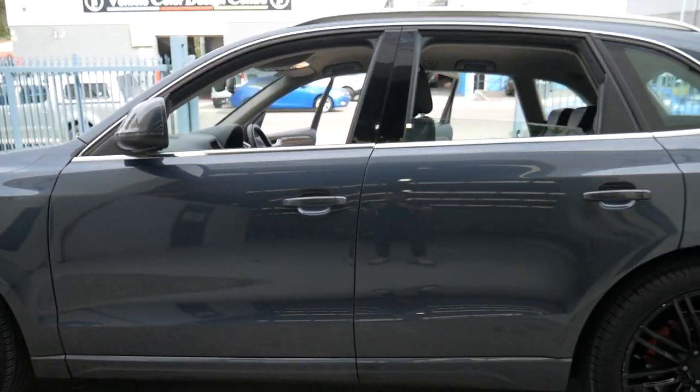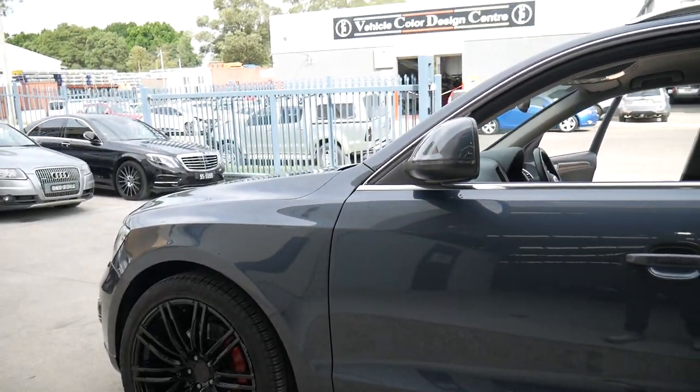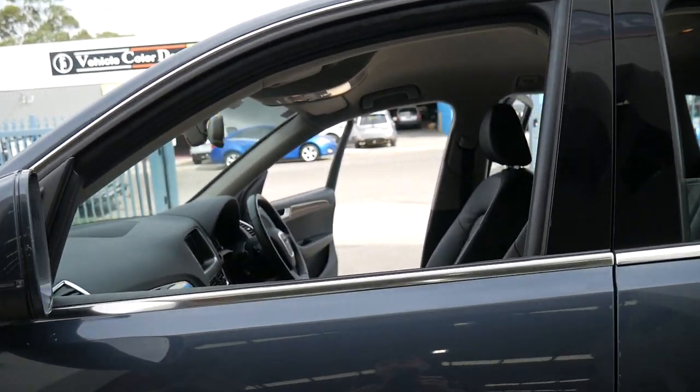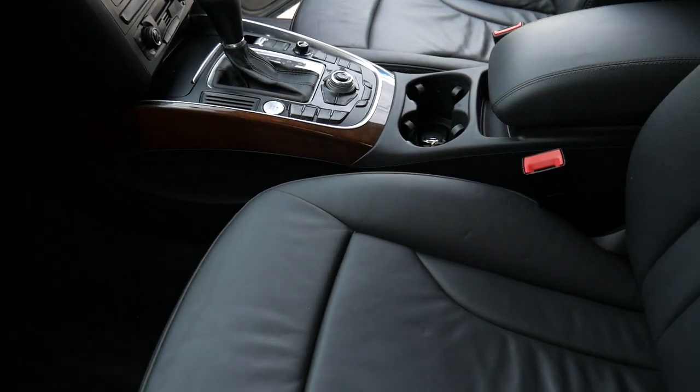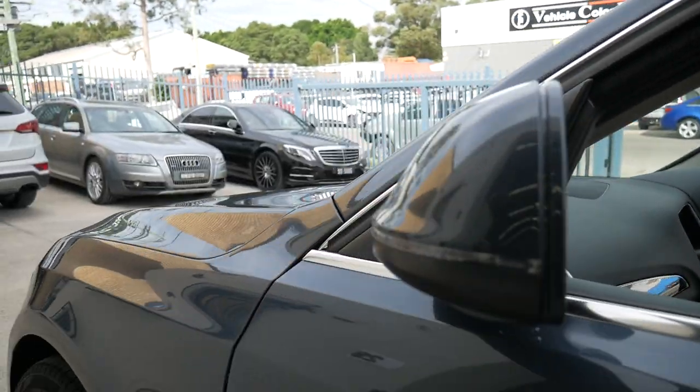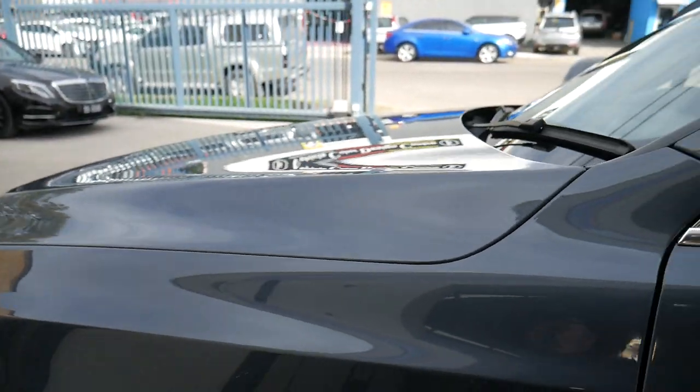We do know the previous owner and he knew the previous owner before that. The paint is lovely — charcoal grey with the black leather looks fantastic. They've got everything: Bluetooth, reversing camera, navigation, dual zone climate control air conditioning, paddle shift transmission, and they really have an enormous amount of power without using up very much fuel at all.